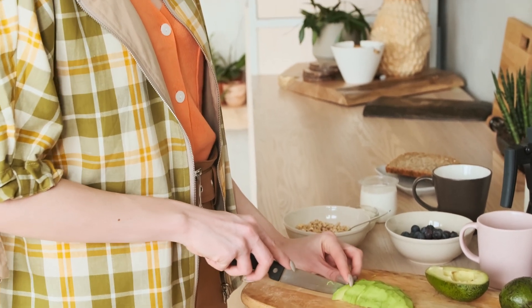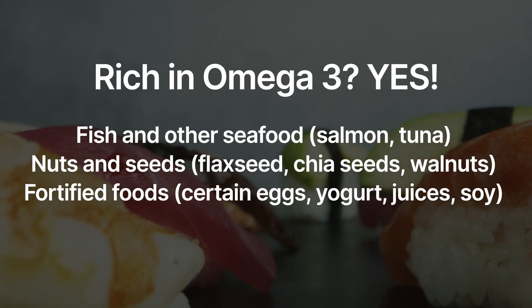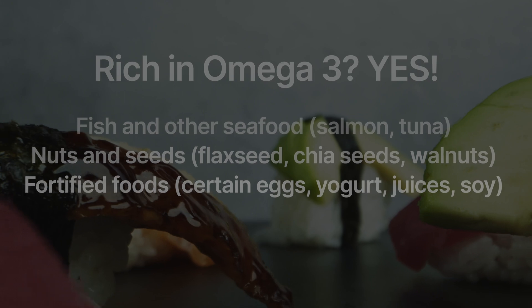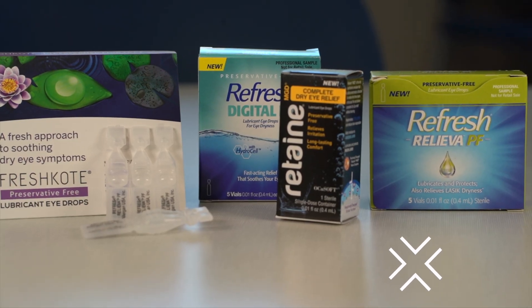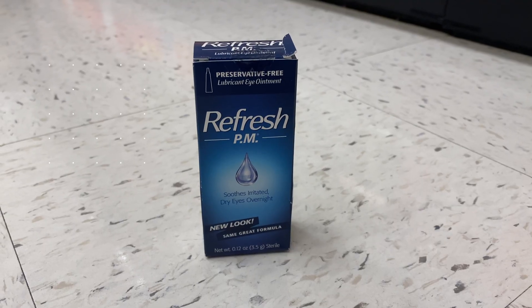Speaking of the oil layer, don't forget about omega-3 fatty acids. Omega-3s are essential at producing healthy oil, and so by eating a diet full of rich omega-3 fatty acids, that can help address dry eyes as well. And last, let's not forget one of my favorite over-the-counter treatments: artificial tears and nightly gels. They're so simple and there's really not any downside to using them. I recommend using artificial tears four times a day, and the nightly gel just right before bedtime.